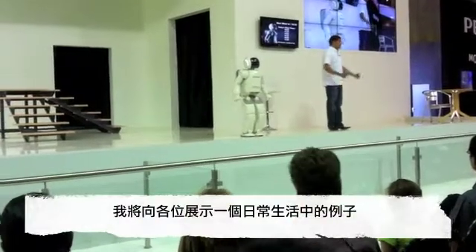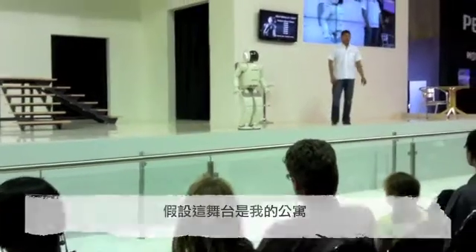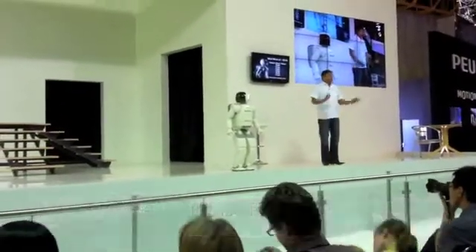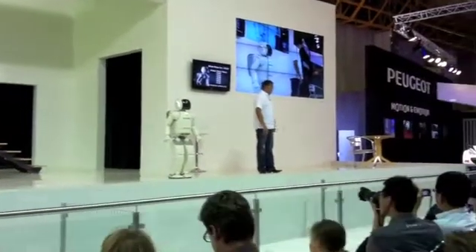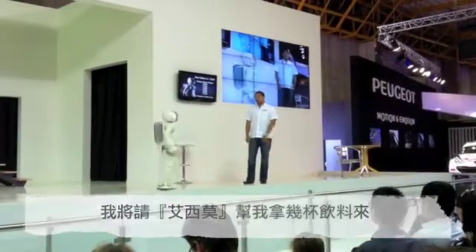I'd like to show you a few daily life examples. Let's imagine that this stage is my apartment, a place where a humanoid robot would be quite useful in the near future. I've just had a visit from some friends who are all seated at this table, and I would like Asimo to bring us some drinks.